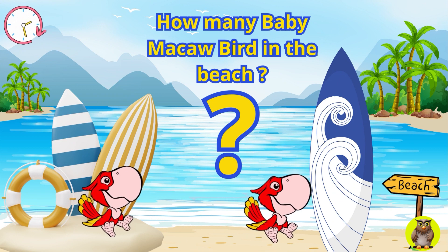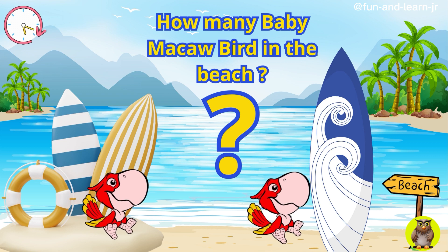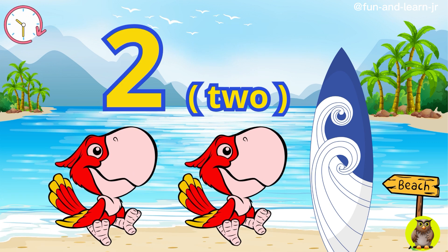On an island by the beach, there are baby macaw birds playing. How many baby macaw birds are there? Yes, you are right again. There are two baby red macaw birds on that beach.